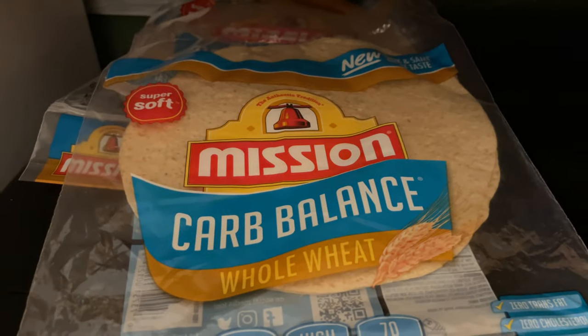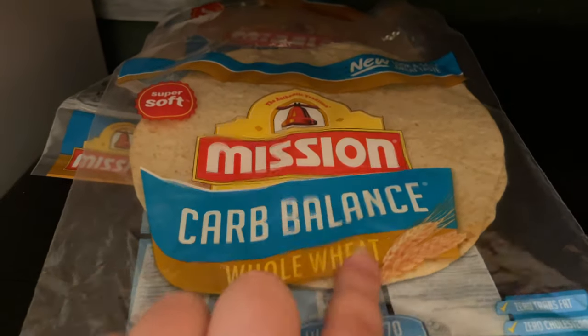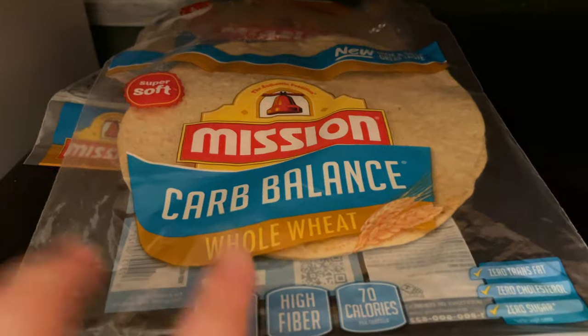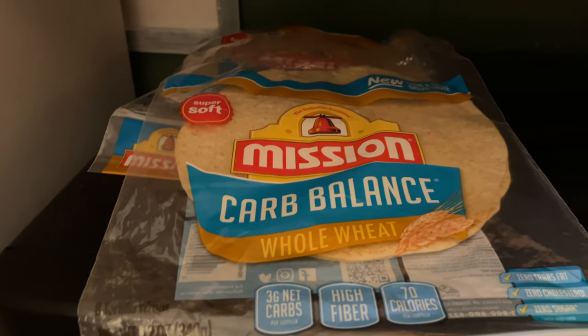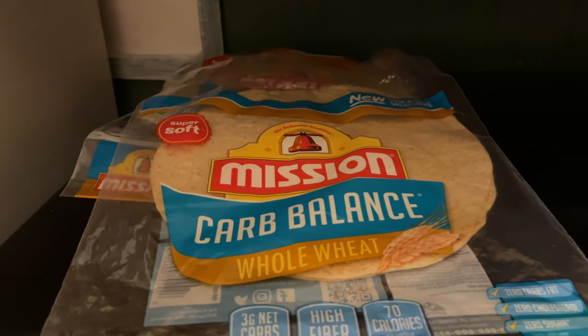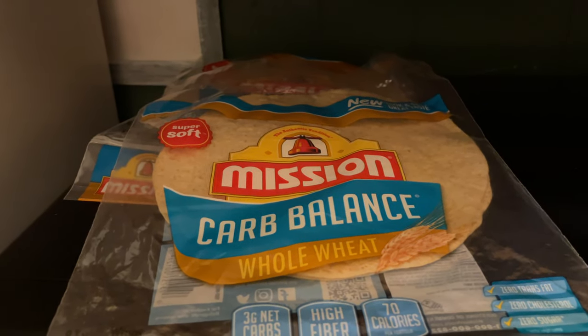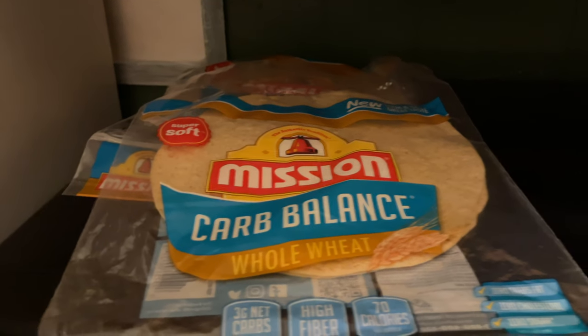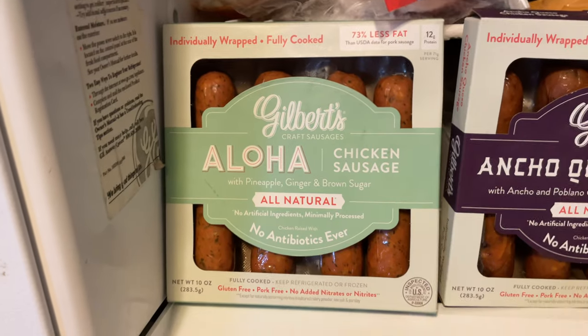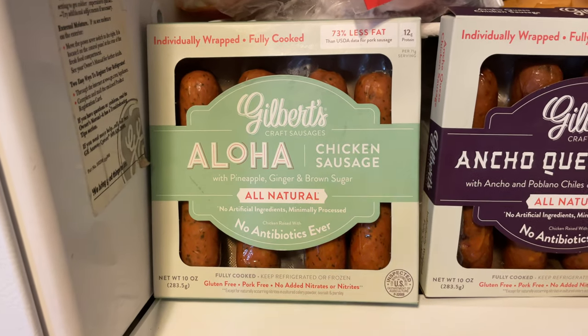I forgot to mention I also get the Mission Carb Balance whole wheat wraps. I believe they're two points for one wrap. They work for me — I really enjoy them. They don't taste any different; some people think the low-carb or whole wheat makes it taste funny, but I think it tastes just as good.